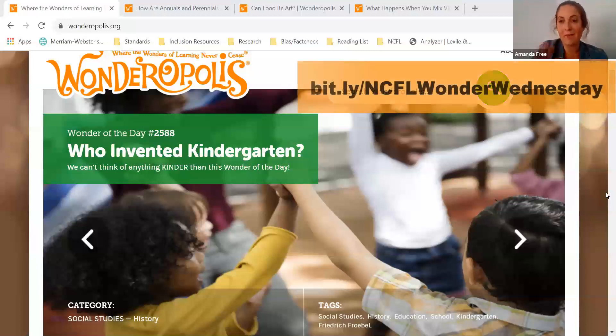And if you're joining us for the first time, welcome! We hope that you can take a minute after this video to check out some other episodes of Wonder Wednesday for even more ideas for using Wonderopolis at home.